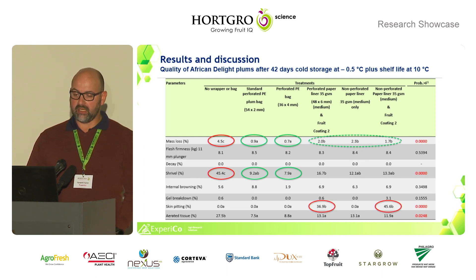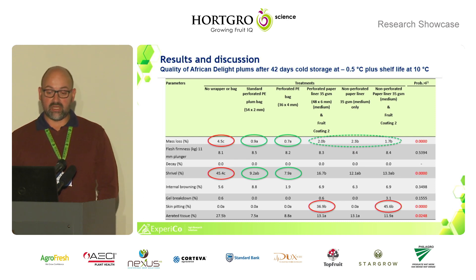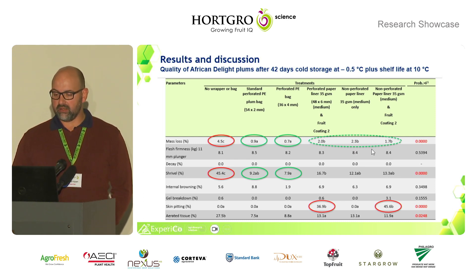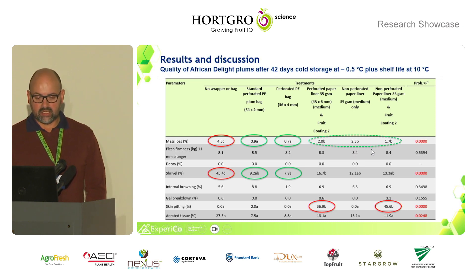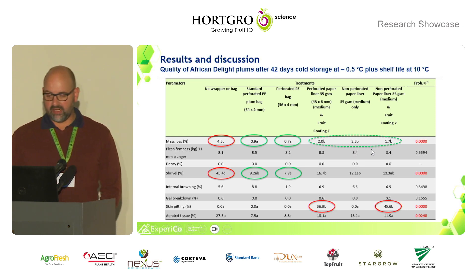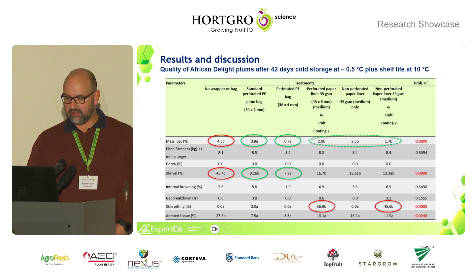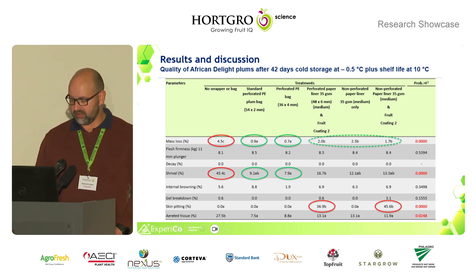However, in two of the cultivars — African Delight and Ruby Sun — we found that the combination of the coating and the paper liner caused skin pitting, which was not acceptable. We decided to stop using that coating in the trial, though it was the last season regardless.